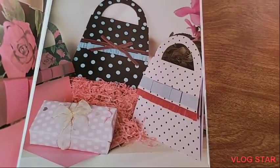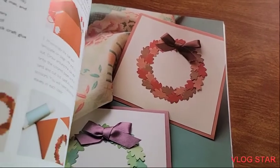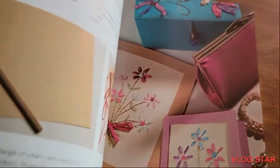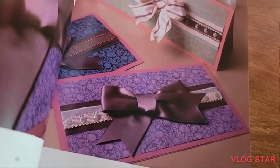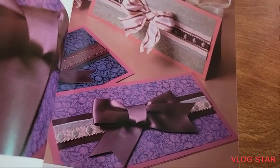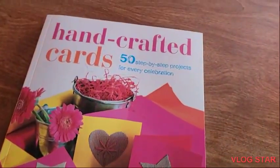That one looks like a purse — very cute. A wreath card. That looks pretty. It looks like it's well made and expensive. Very cute, I just can't wait.